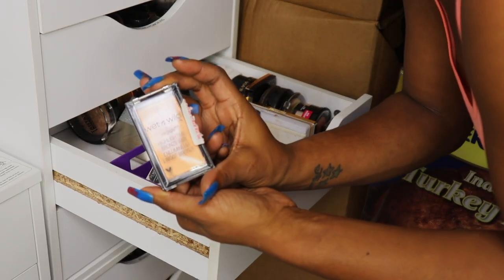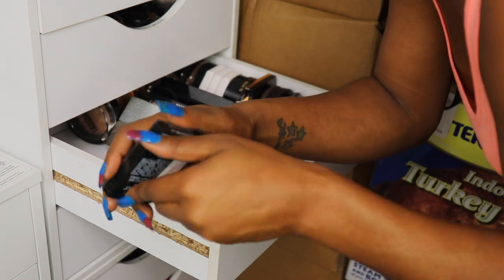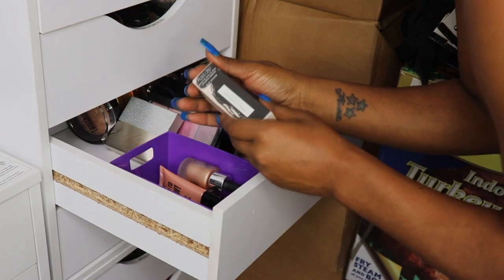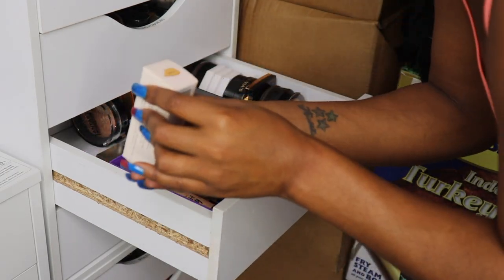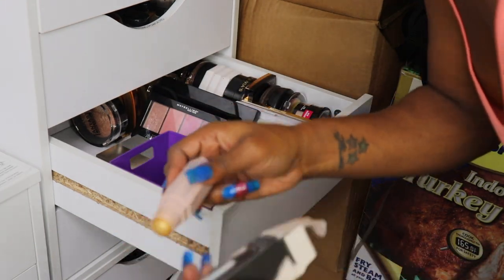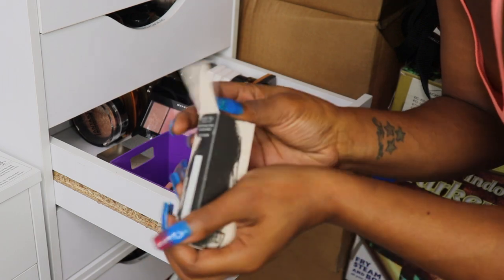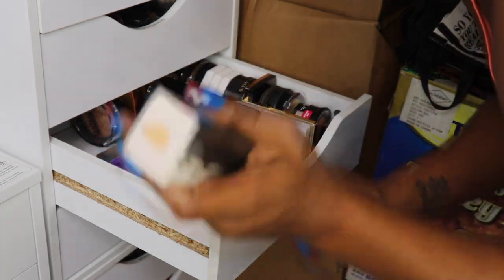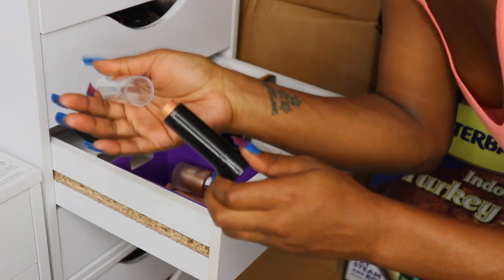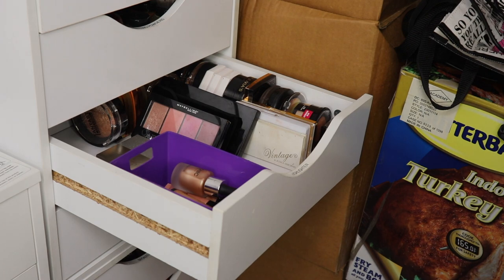My Wet n Wild Mega Highlighter Brick in Bronze Bar — I think it's time to let this go; it's just a tad too bronze. Getting into the liquids — I have Blondie by Fenty. I think my twin gave me this one too and I'm just gonna let it go because I got rid of most of my Fenty sticks. The Pocahontas one — very pretty, loved the concept, but never used it, so she's gotta go.